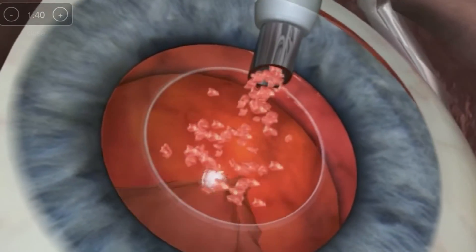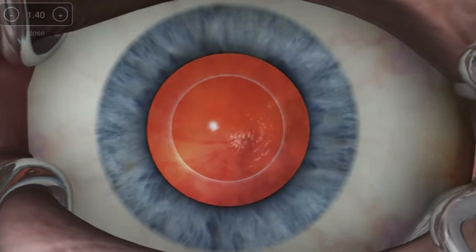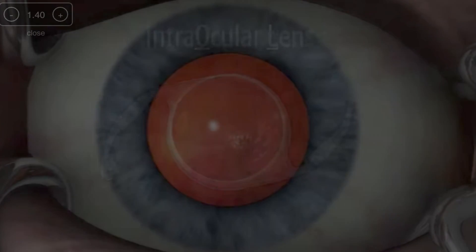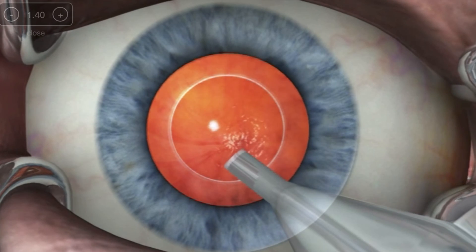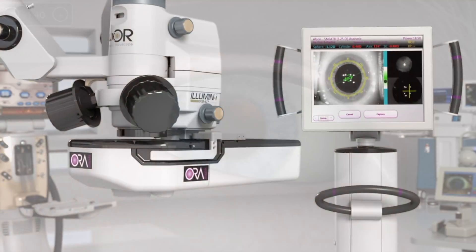During cataract surgery, we remove the cloudy lens in the eye through a small incision. We then place what we call a lens implant or intraocular lens inside the eye of a predetermined power. We usually determine that power based on our measurements that we take in clinic before surgery.